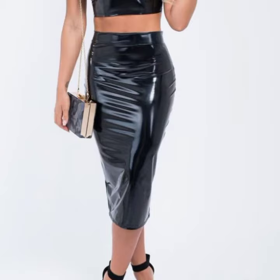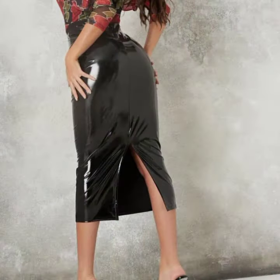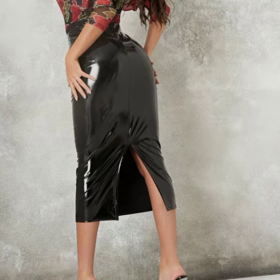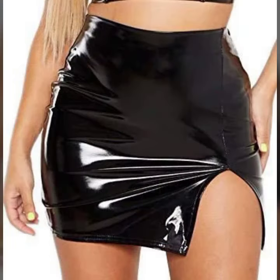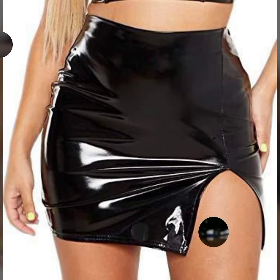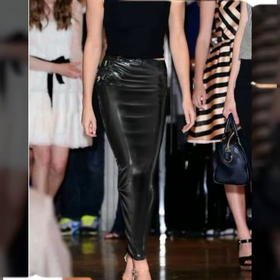Also give feedback in the comment section about my collection — how was the video, how were the designs of my latics and leather skirt designs. Friends, thanks for watching my video, see you again with a beautiful collection.